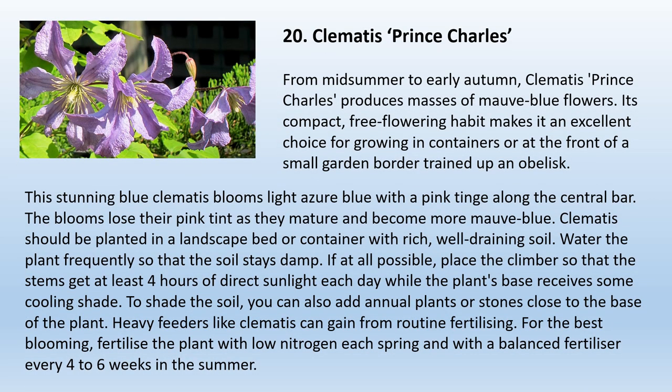20. Clematis Prince Charles. From midsummer to early autumn, Clematis Prince Charles produces masses of mauve-blue flowers. Its compact, free-flowering habit makes it an excellent choice for growing in containers or at the front of a small garden border trained up an obelisk. This stunning blue clematis blooms light azure blue with a pink tinge along the central bar, though the blooms become more mauve-blue as they mature. Plant in a landscape bed or container with rich, well-draining soil. Place the climber so stems get at least four hours of direct sunlight while the base receives some cooling shade. Fertilize with low nitrogen each spring and with a balanced fertilizer every four to six weeks in summer.